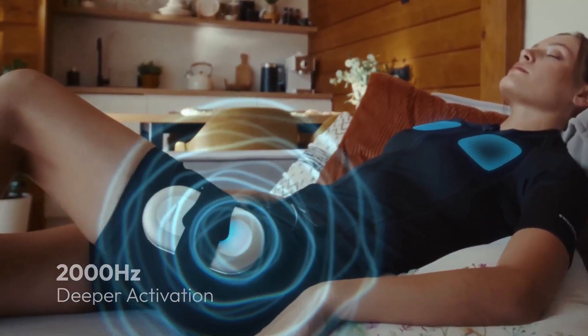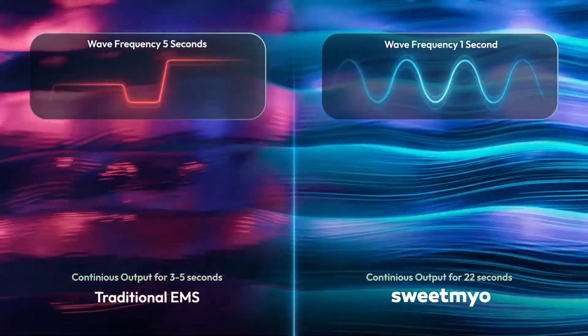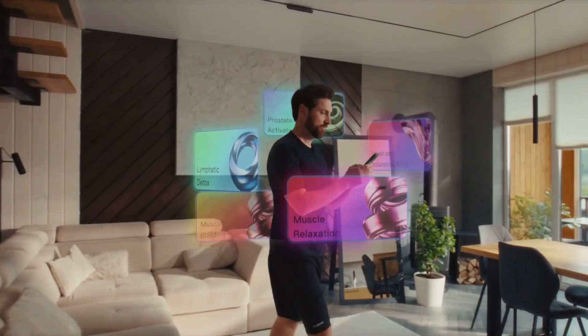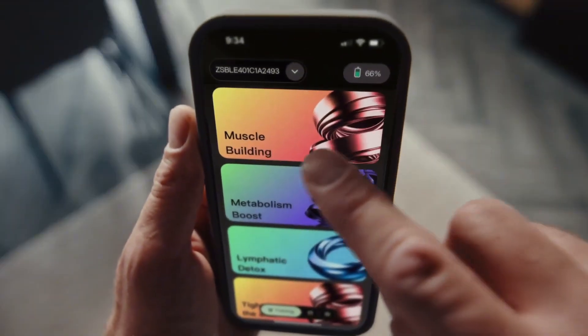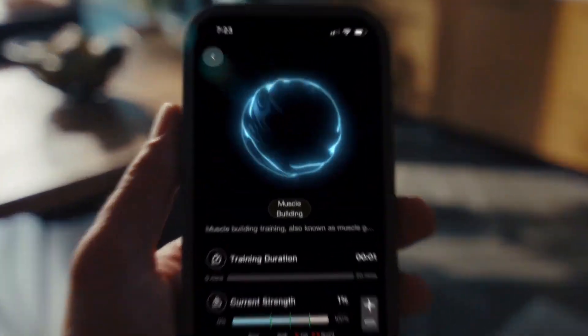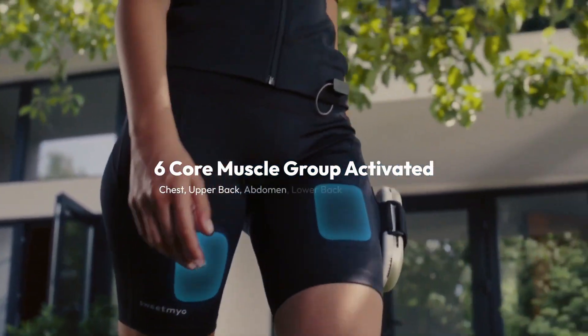Its sleek, seamless design feels like natural skin, ensuring unmatched comfort and flexibility whether you're sitting, working, or relaxing. Perfect for those seeking peak performance, faster healing, or a healthier lifestyle, Sweet Meow makes transformation effortless, empowering the body to shape, strengthen, and heal anytime, anywhere.